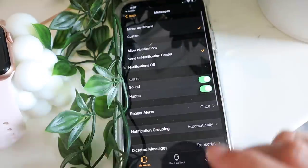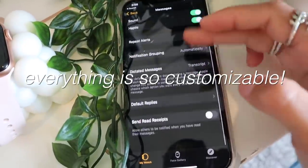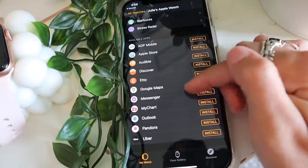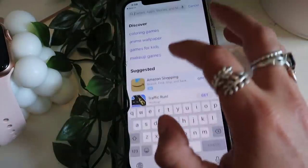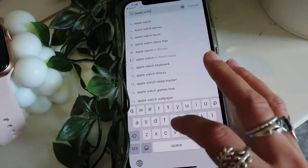In the app settings there are so many things you can do — for Messages you can change the settings, and it shows all the different apps you could download. I don't think I need any more on my watch right now. Whenever I'm looking for new Apple Watch apps I literally just search 'Apple Watch apps' and there are tons of options.